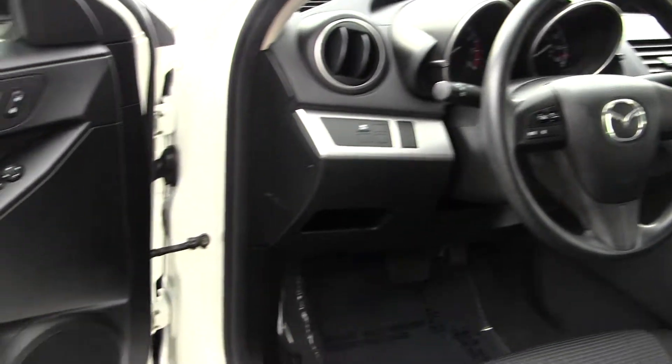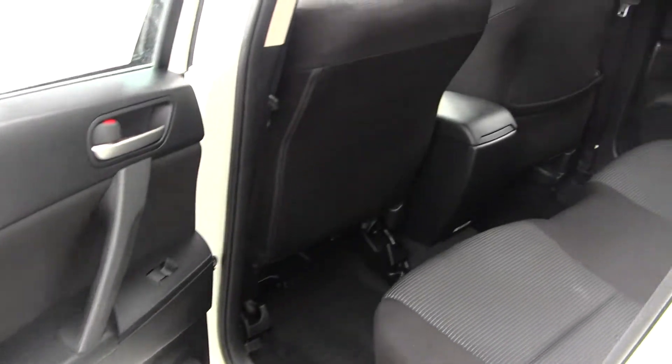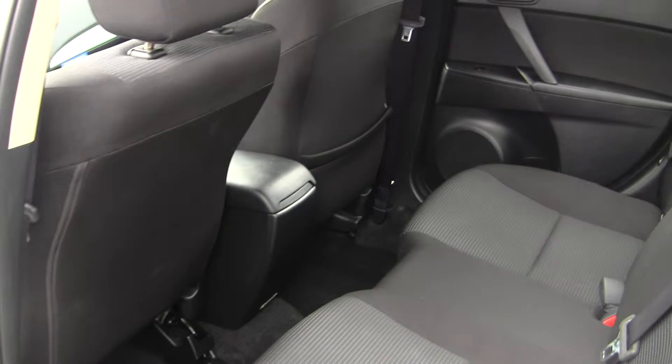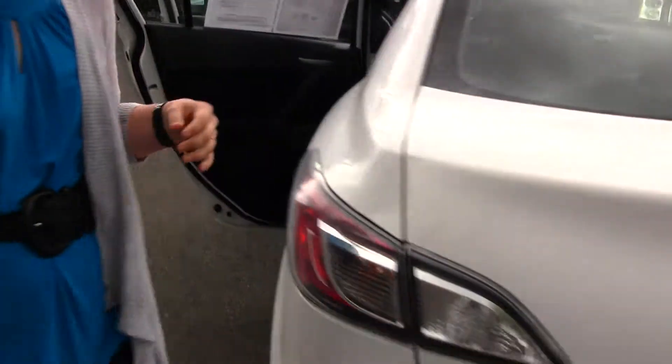It also has all of your power options — windows, doors, and mirrors. The back seat sits 3 adults comfortably, and it has more than sufficient cargo space.